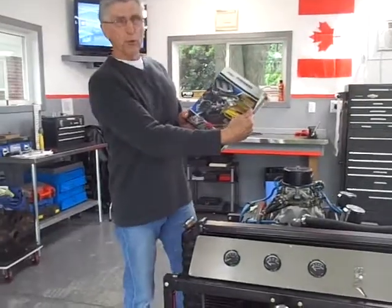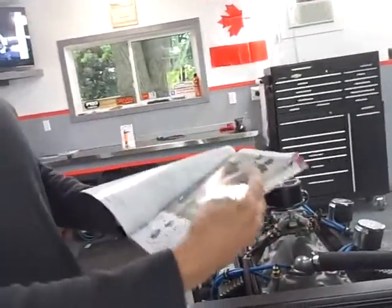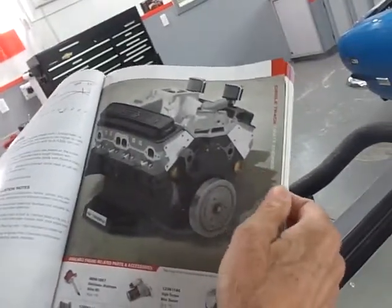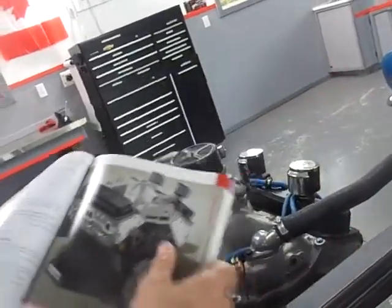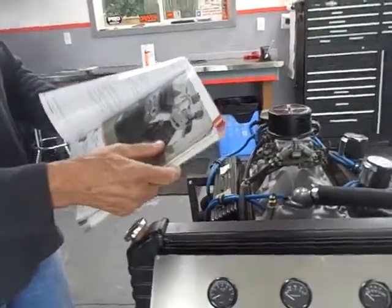If you have a GM performance catalog, it's called the CT400 — that's a picture of it there — and this motor is offered for sale exactly as in the picture. The accessories on the motor right now are for purposes of starting it and they belong to the engine test stand.